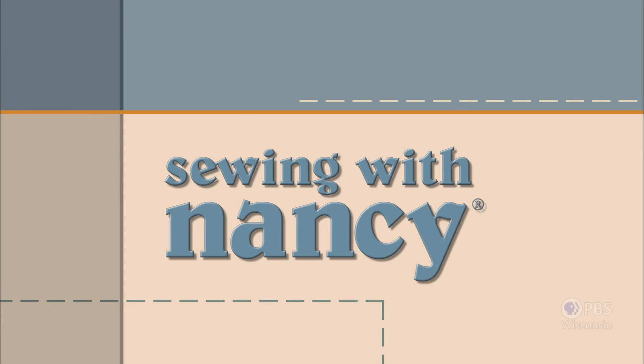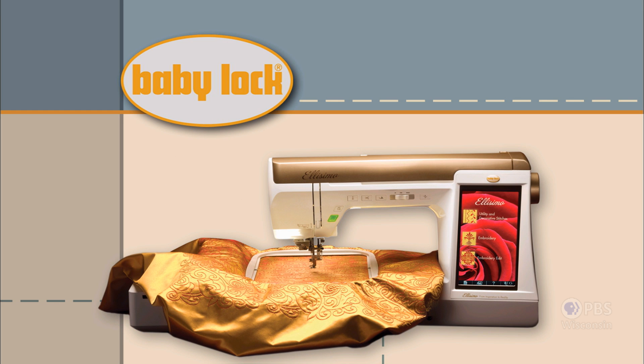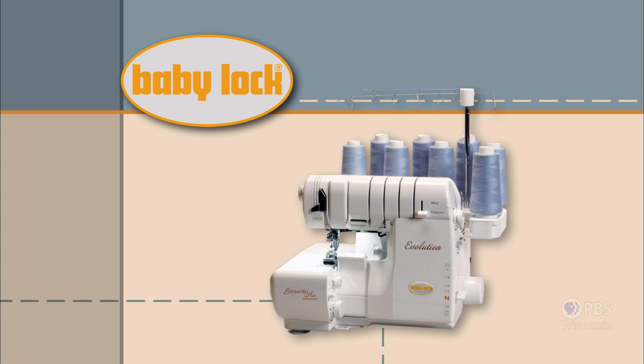Sewing with Nancy, TV's longest-airing sewing and quilting program with Nancy Zeman, is made possible by Baby Lock — a complete line of sewing, quilting, and embroidery machines and sergers. Baby Lock: For the love of sewing.